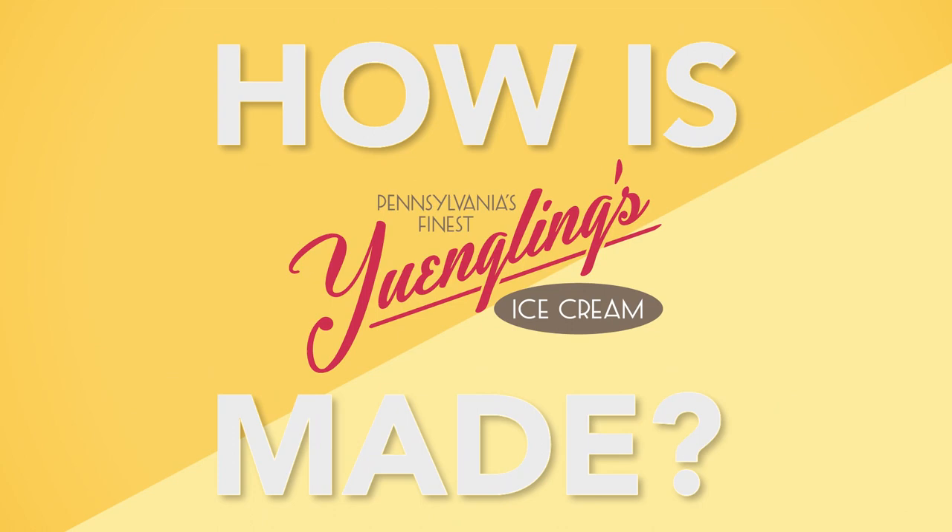You've asked, and we listened. Just how is Yingling's ice cream made? Where is Yingling's ice cream made? Can you take a tour? Sure!